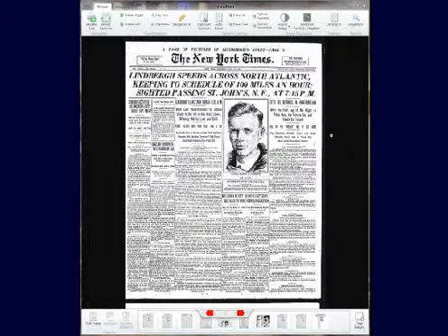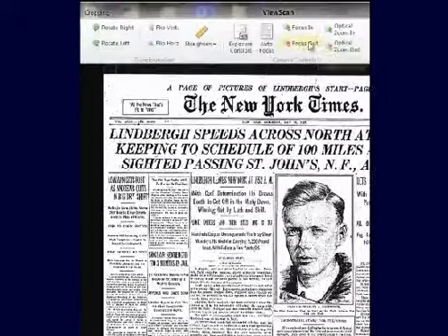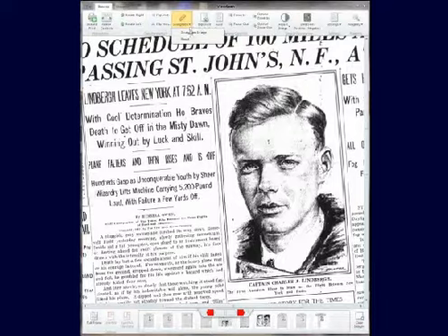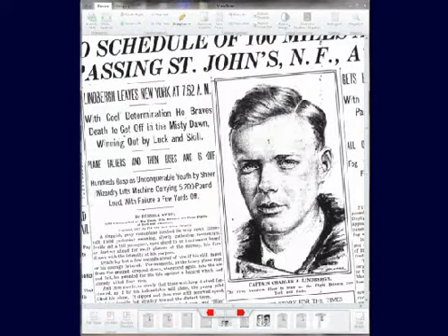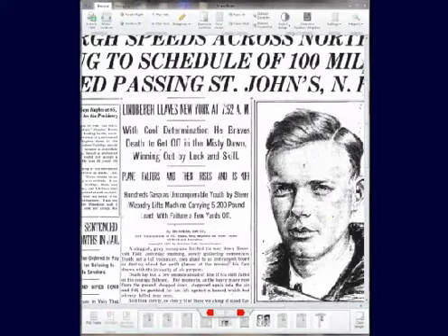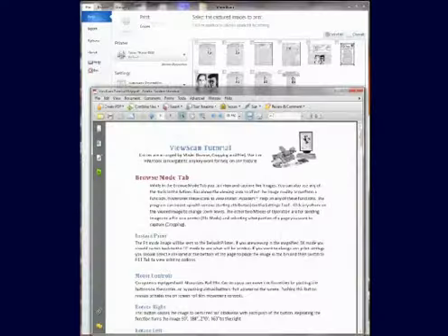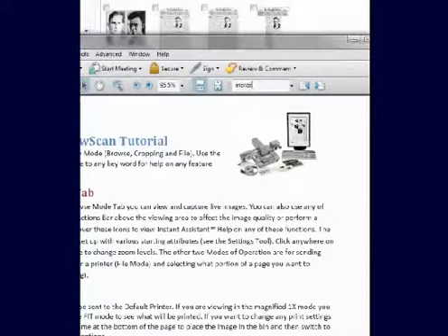All of the controls needed to perform any function, such as the powerful auto-deskew images function, are laid out in a logical and efficient way — easy to use, clearly labeled, and easily understood. On-screen help is available and fully searchable, but rarely needed.